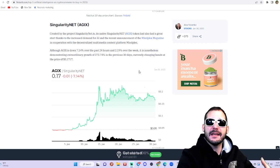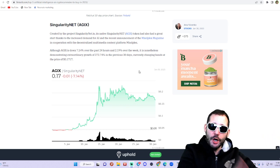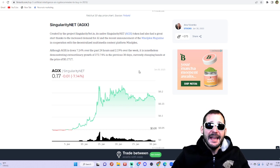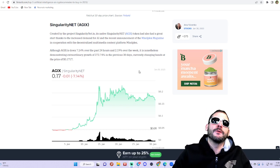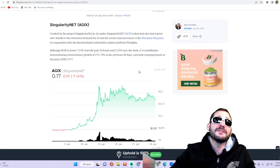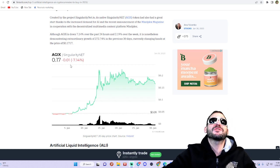SingularityNET is an AI marketplace where anyone can create AI, upload that AI as a service, and people can purchase those services with the AGIX tokens. They also have a staking platform in the AGIX network where you can earn rewards. This thing has also been pumping and looking really well — you can trade AGIX right now for 17 cents.